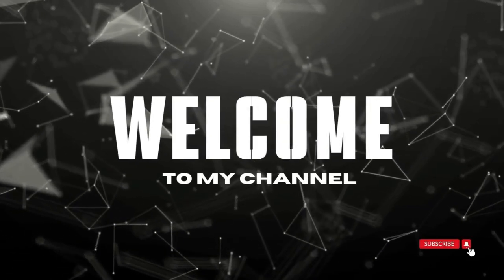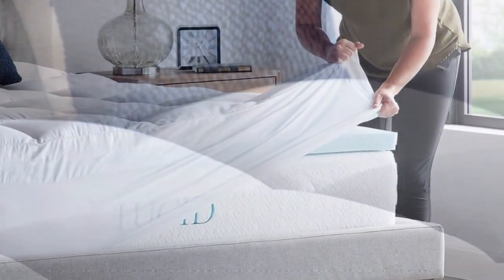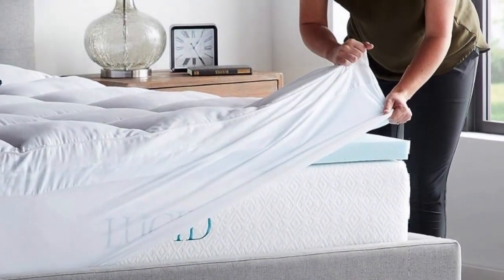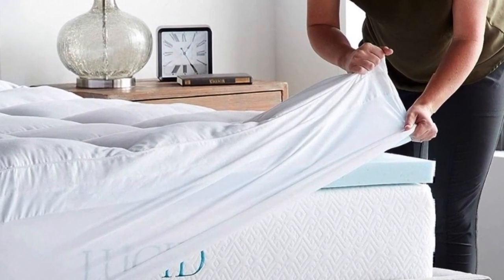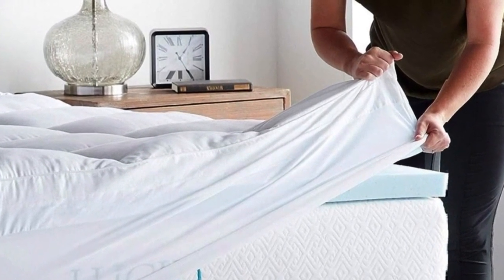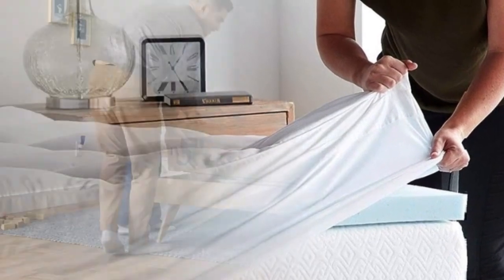Welcome to my channel. What's best for anyone on a budget that wants to improve the feel of their bed without spending several hundred dollars? It's also ideal for people that aren't sure whether to choose a pillow top or memory foam topper, since it contains both materials. This hybrid mattress topper combines pressure-relieving support and pillow top comfort by using both foam and fiber fill.